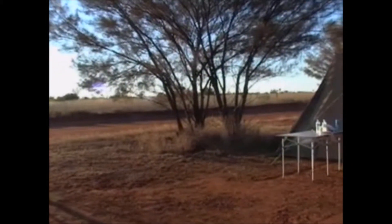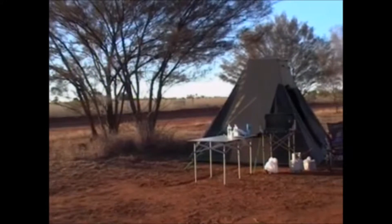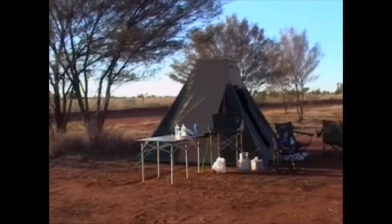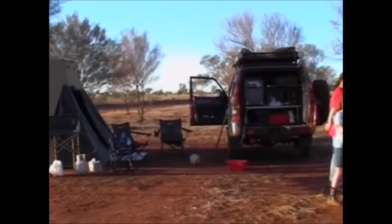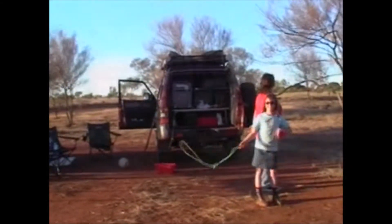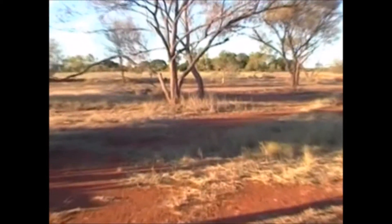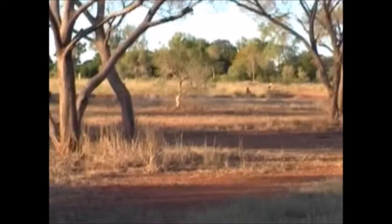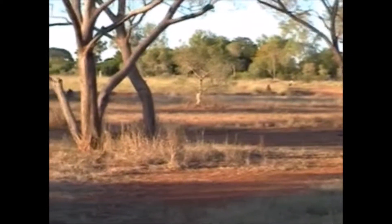And we're at Rabbit Flat. This is the campground now for Rabbit Flat. It's not too bad. That's Rabbit Flat, mostly behind the trees. It's really nice up there actually — mystery trees and things like that, all hidden away.